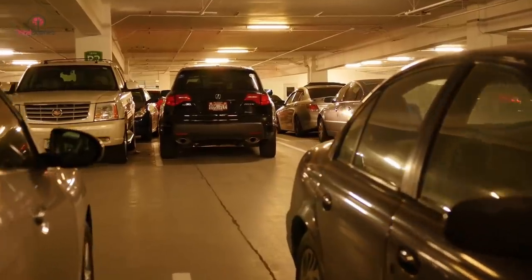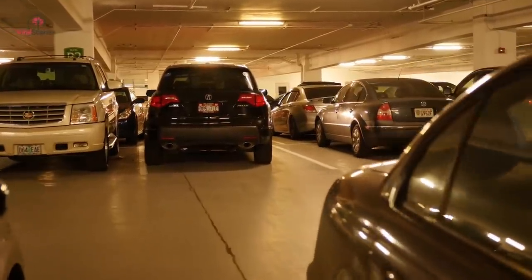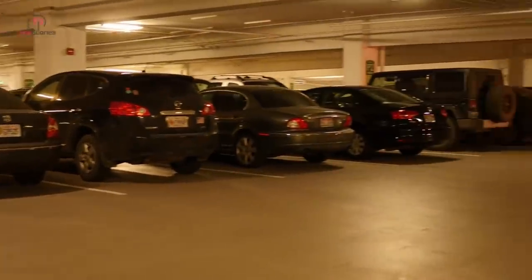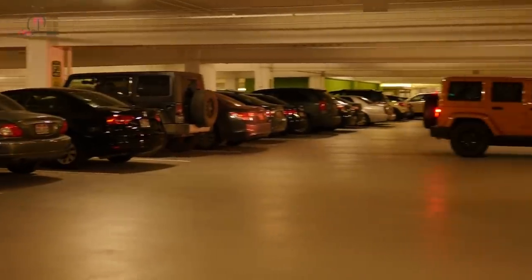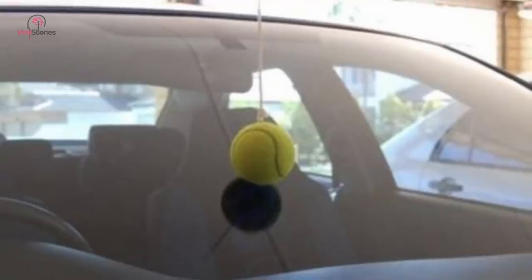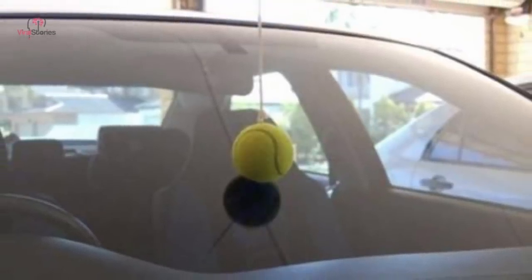Parking your car in your garage can prove to be a tiresome affair for novice drivers, especially if you don't want to scrape the front bumper. To make your life easier, tie a string with a hanging tennis ball onto the ceiling of the garage. When the ball rests on your windshield, you know it's the right time to stop.